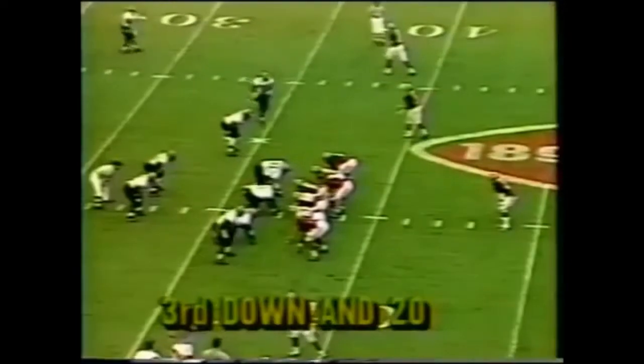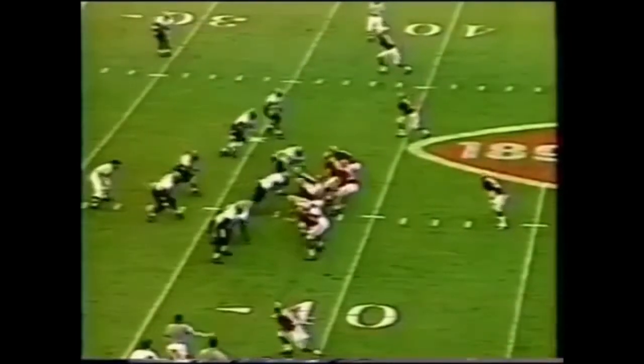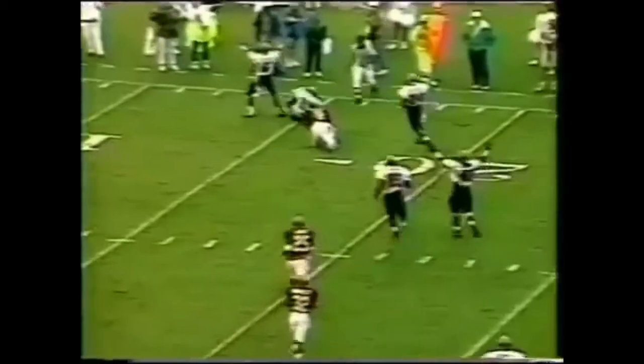Alabama has the football — another turnover. Third and long, a long 20. Over a minute to play. There's the lob pass that falls incomplete. Good play by Frank Adams.